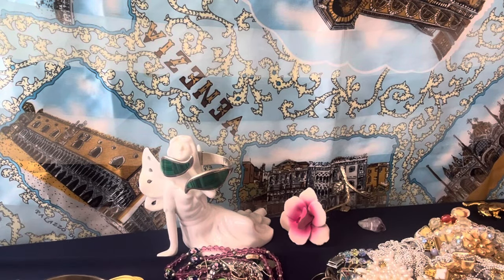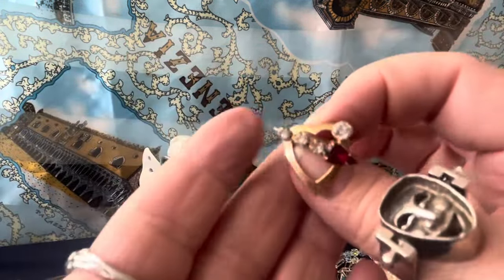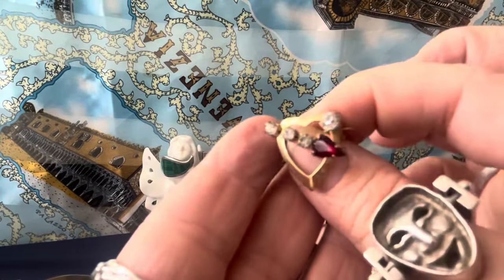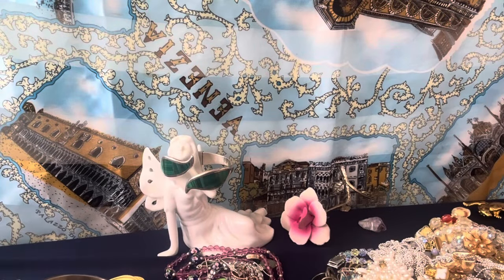Gold filled — look at the beautiful scatter pin. There were two of them and one of them ended up on the ground or the lady didn't take it out of the cart. Beautiful little gold filled scatter pin.